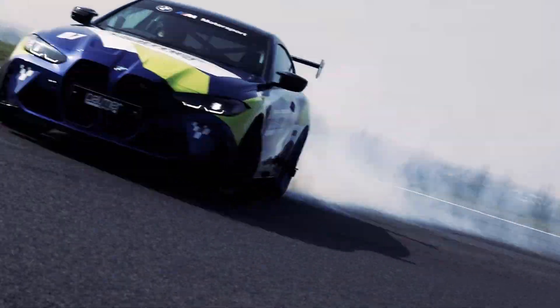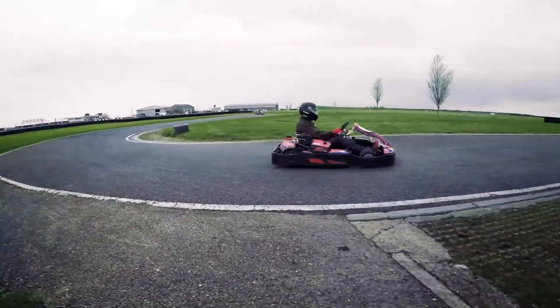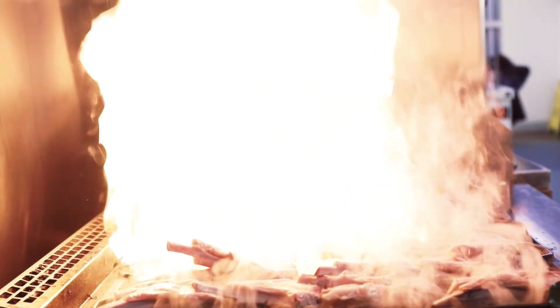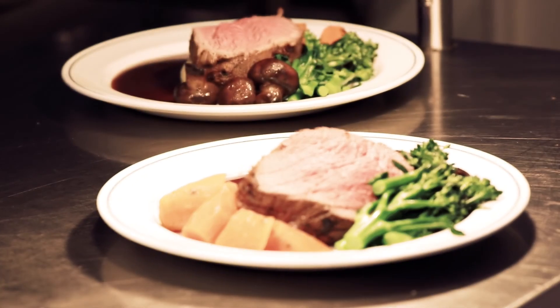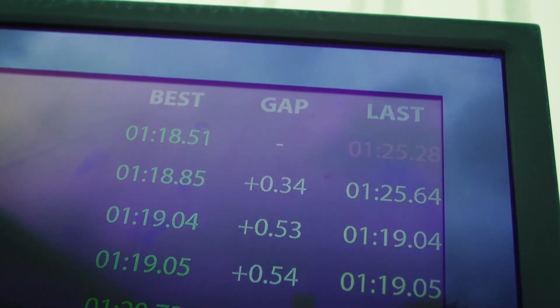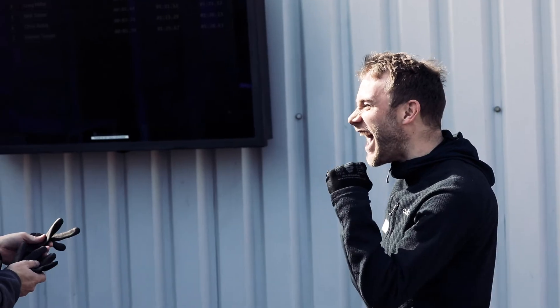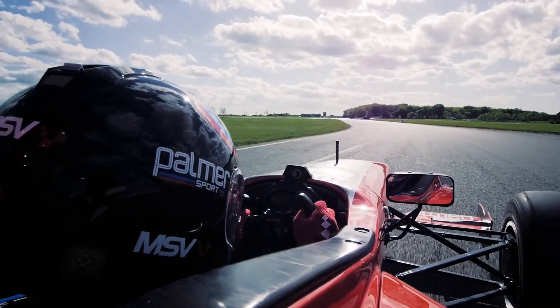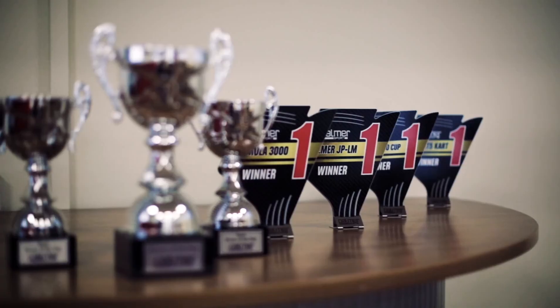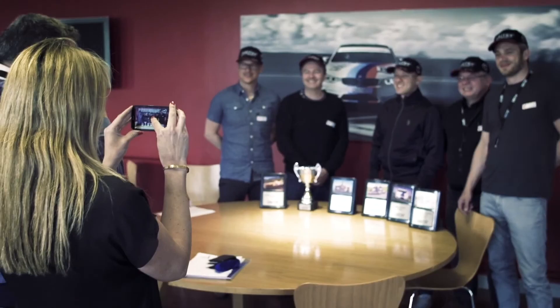Eight incredible activities on one unforgettable high-octane day. Parmasport caters for single guests through to groups of 72, with live timing and scoring on every activity and onboard video from the F3000. All accompanied by top-class trackside hospitality. The fastest drivers are rewarded with our coveted trophies, marking the end of a driving day like no other.